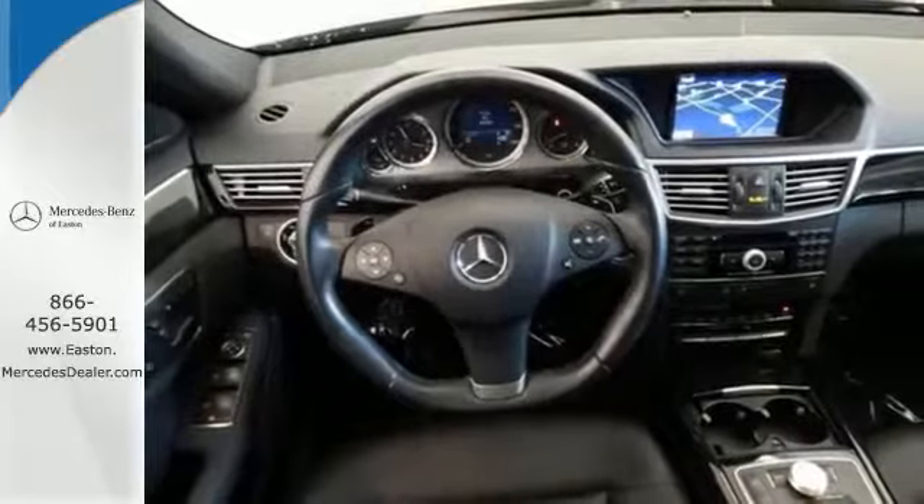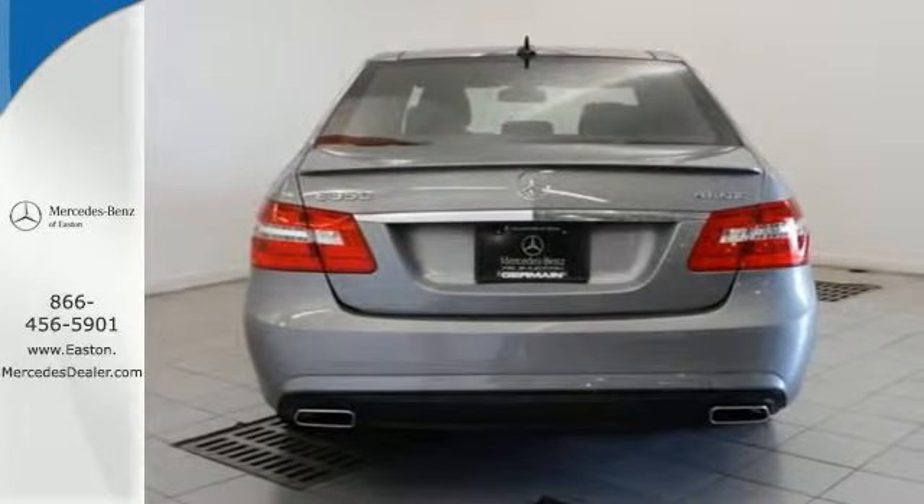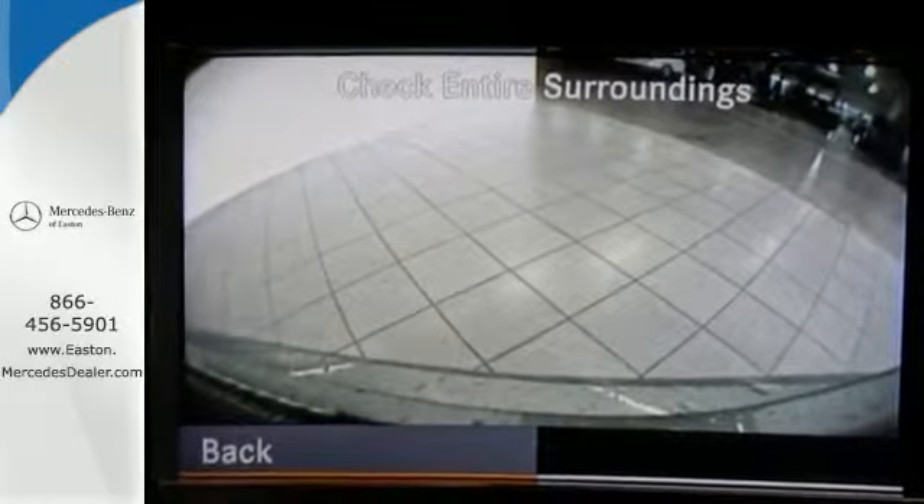For 2011, the sensational E-Class receives interior and exterior refinements for enhanced style, safety, and comfort. With Mercedes-Benz, the best keeps getting better.